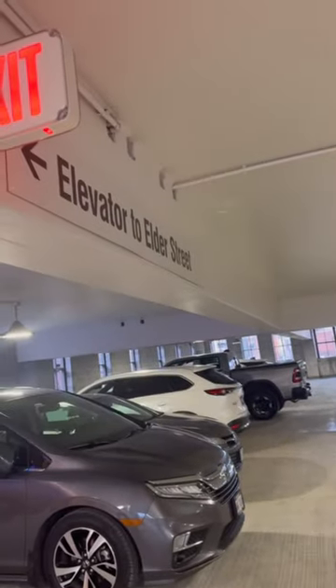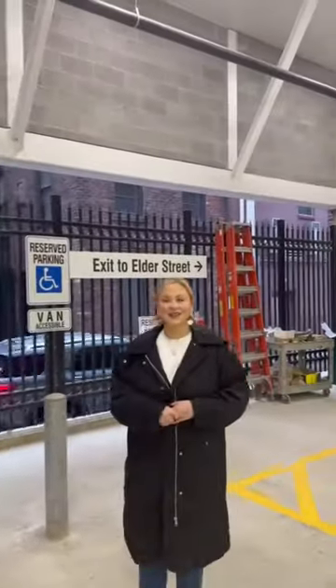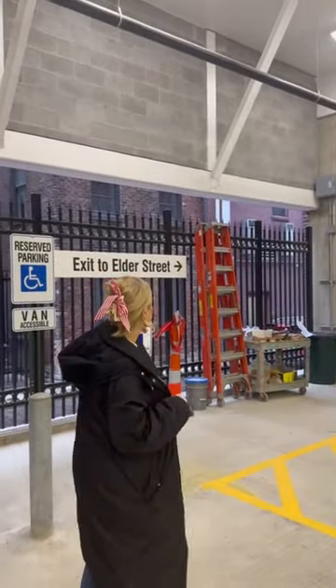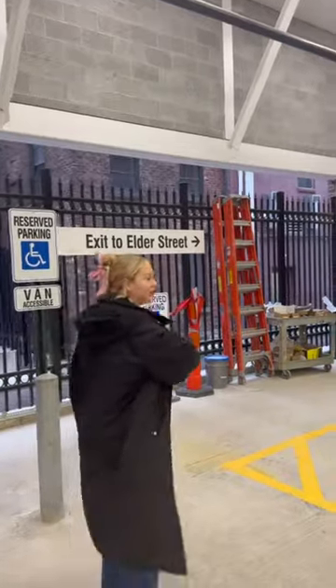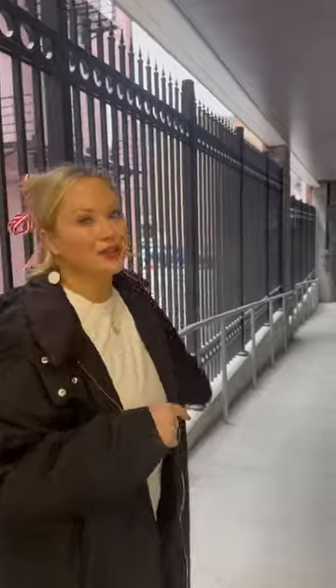Okay, so I'm here on level B. You can park on any level, but what you want to do is the Elder Street exit. That's going to be more convenient to Tablespoon and Finley Market. So make your way to the exit and take the Elder Street exit through this little walkway, through that door.